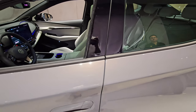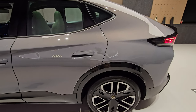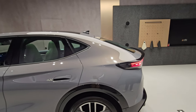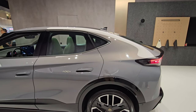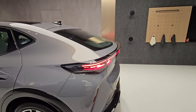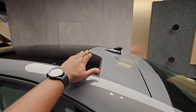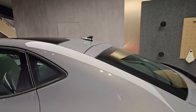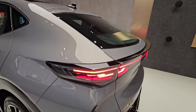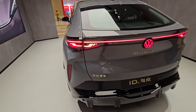The door slams really nicely. Stepping back and moving to the rear — as you get to the back it gets bigger and higher, giving you a kind of Tesla vibe. You have black accents all around, with some parts blacked out for a sporty feel. Moving to the back, you have IQ Light branding right here.